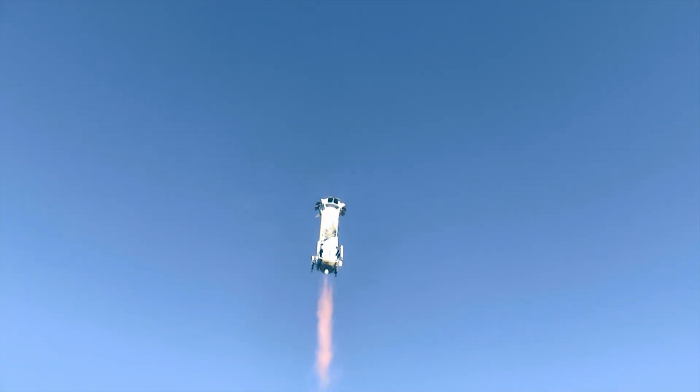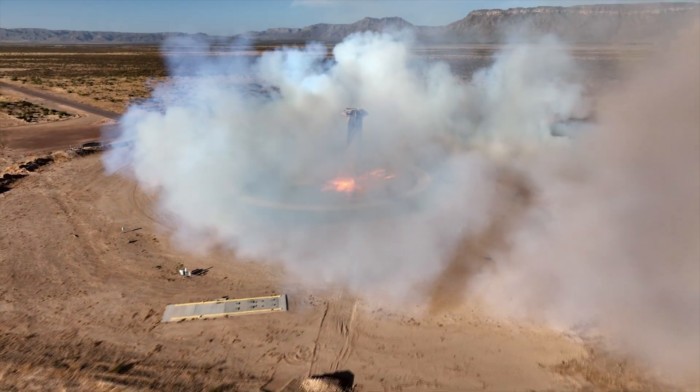The booster will autonomously land on the landing pad, ready to be prepped for its next flight.